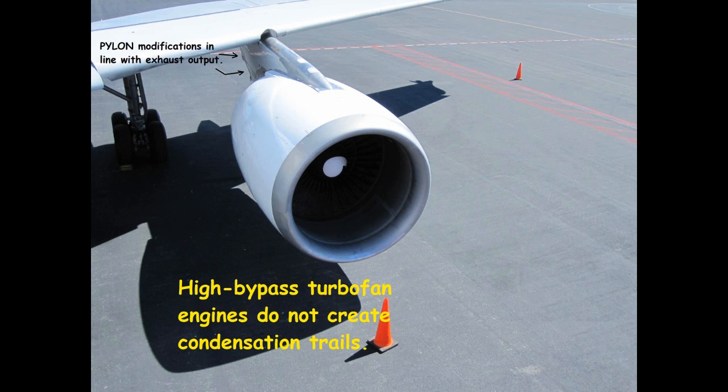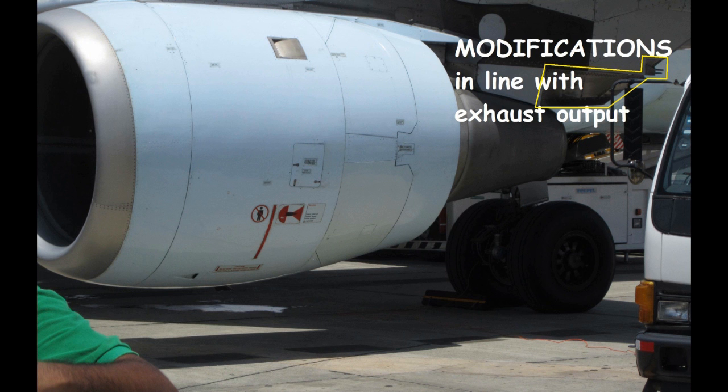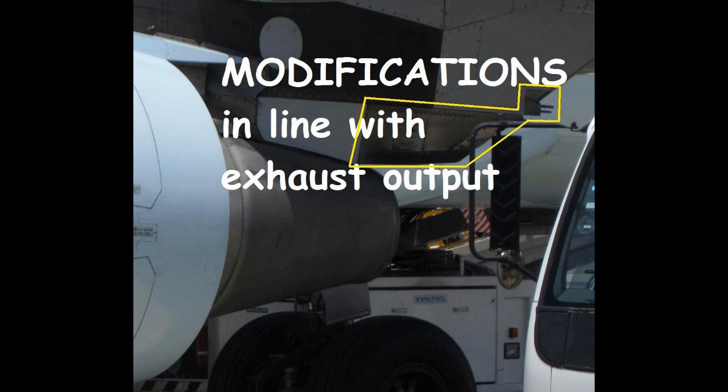Hello. In this video I'm going to teach you a little bit about high bypass turbofan jet engines. But first I want to show you a couple of pictures. At the pylon, right near the exhaust, in line with the exhaust, you can see that there are modifications of the pylon — just above the exhaust and behind it — where there are nozzles. This is a perfect place for chemicals to be ejected out of an aircraft right into the exhaust stream to make it look like a normal trail for a jet engine.